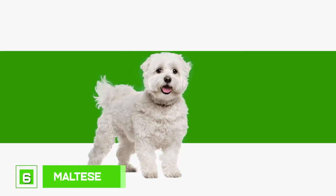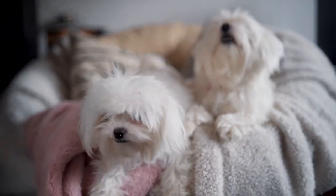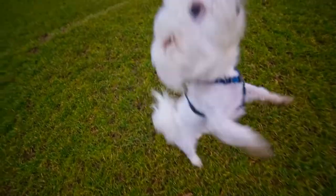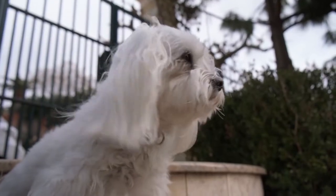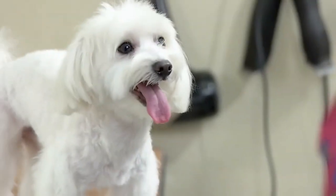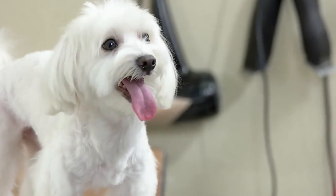Number 6: Maltese. This adorable little furry friend often makes the lists on our channel due to their ongoing list of qualities. Maltese are affectionate, cuddly, playful, and very intelligent. They have a beautiful, glossy, dense, shiny, and silky coat that doesn't shed and looks gorgeous when allowed to grow. There are almost no cons with this breed — a winner in all departments.